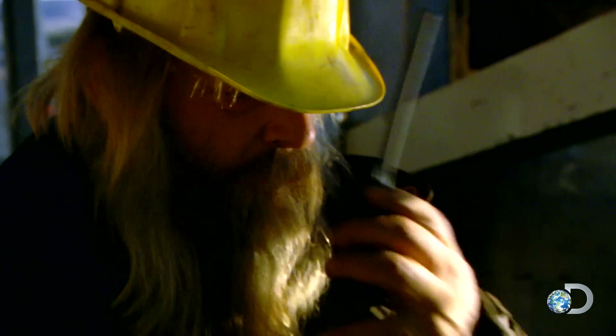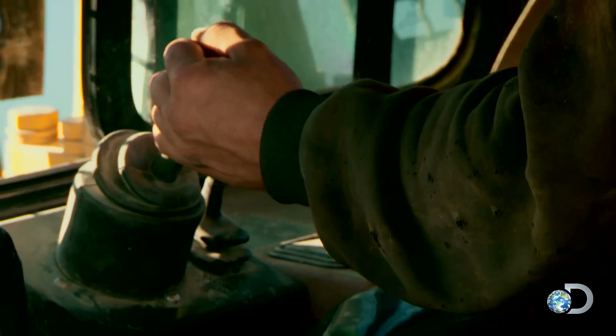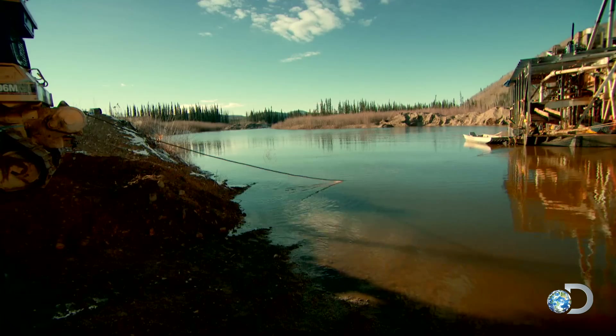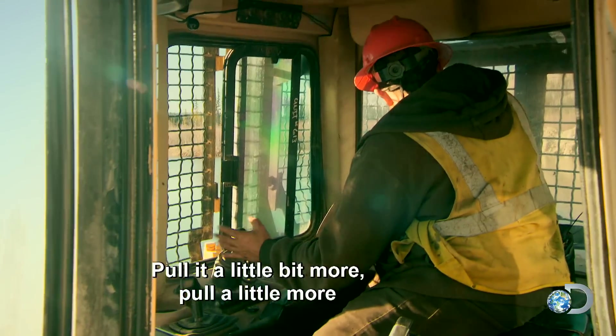'Ready when you are — fire it up, make it happen.' Tony calls out to Kevin to pull a little bit more as the dredge begins to move into position.